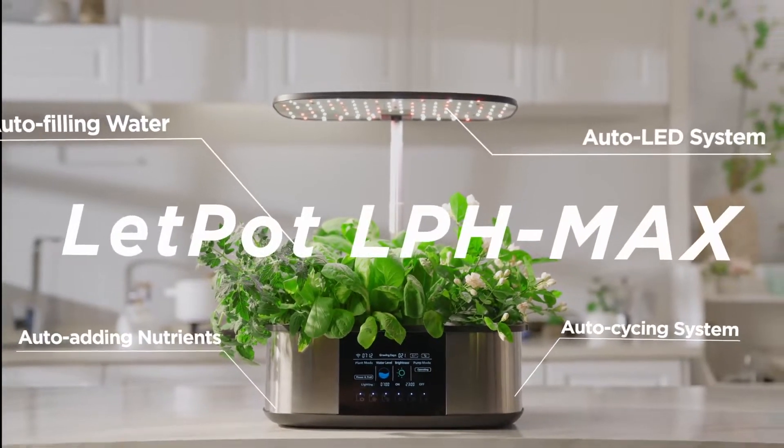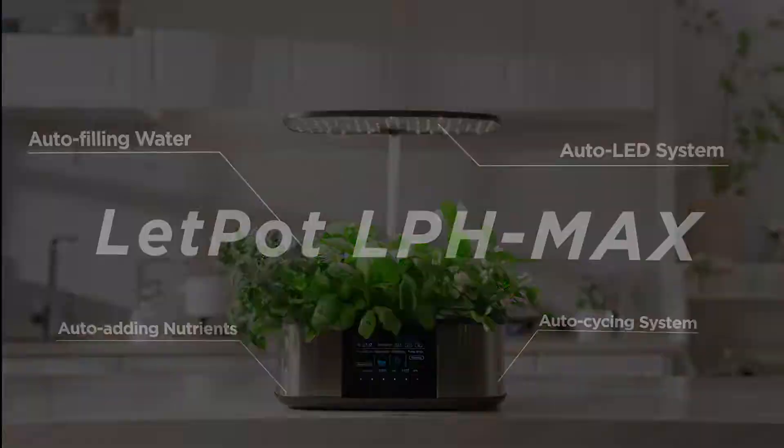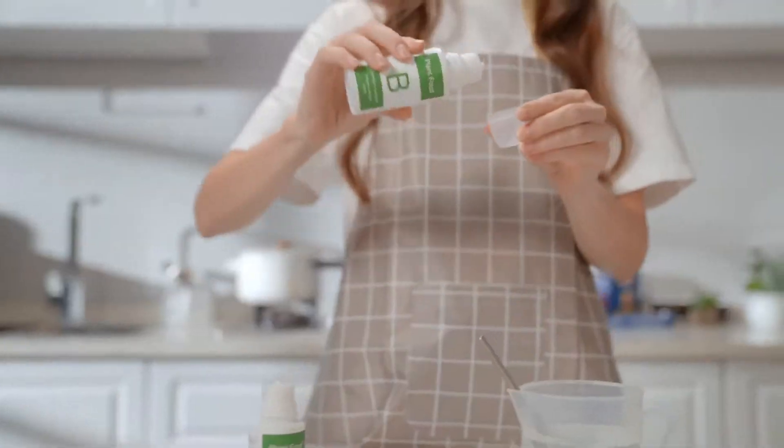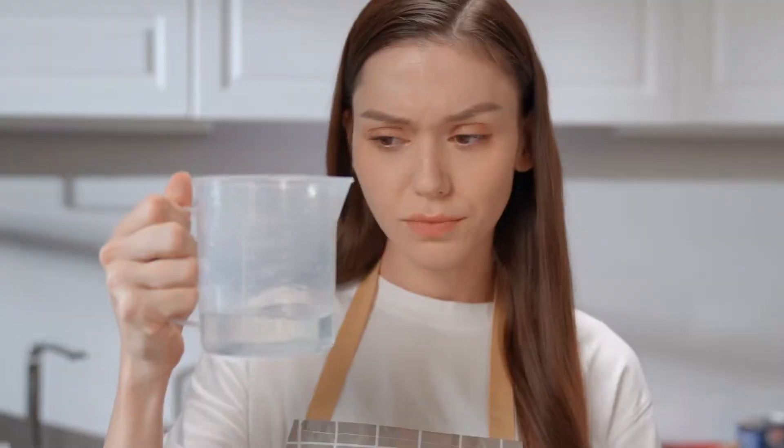This is Let Pot LPH Max, the world's first four-in-one automated smart hydroponic garden. You used to spend a lot of time preparing nutrients or watering your hydroponic garden again and again, but now that's all changed.